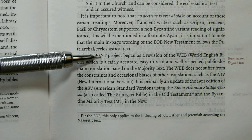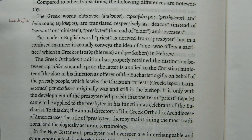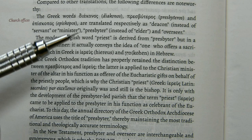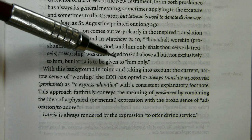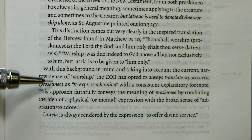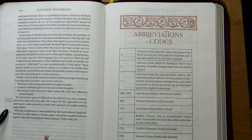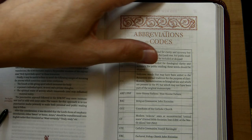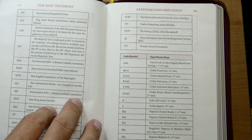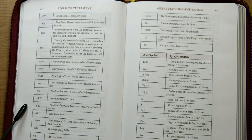The Eastern Orthodox Bible began as a revision of the World English Bible, which is itself a revision of the American Standard Version. The introduction discusses differences between the EOB New Testament and other translations — for instance, three Greek words are translated as deacon, presbyter, and overseer. The editor points out that this Bible always translates proskuneo as 'to express adoration' and Latria as 'to offer divine service.' After a lengthy discussion, we come to abbreviations and codes used in the text and annotations, including symbols for source manuscripts.